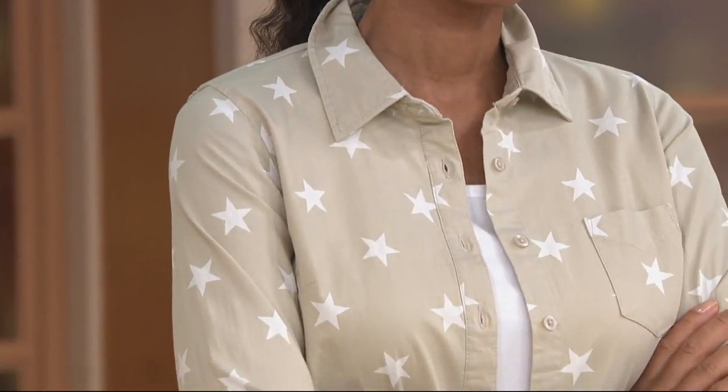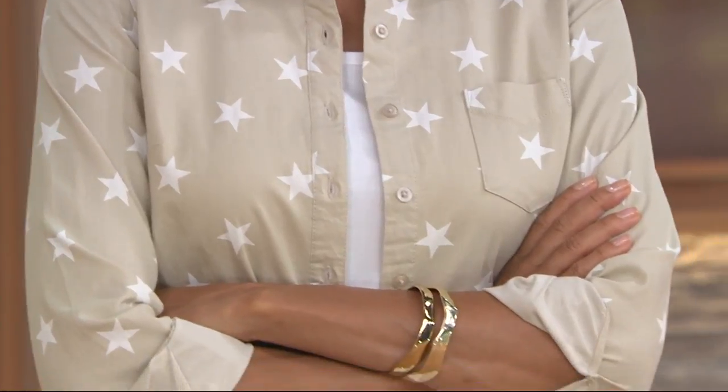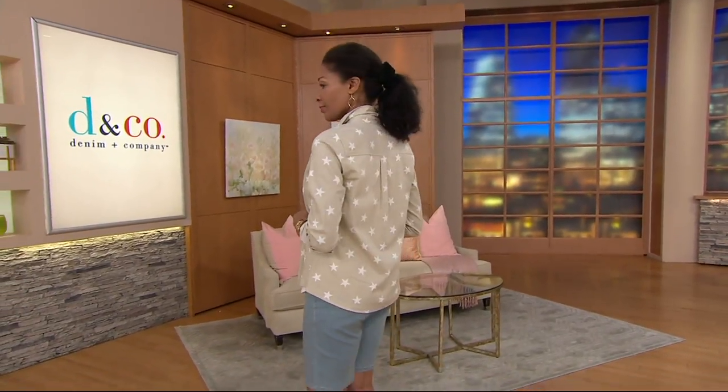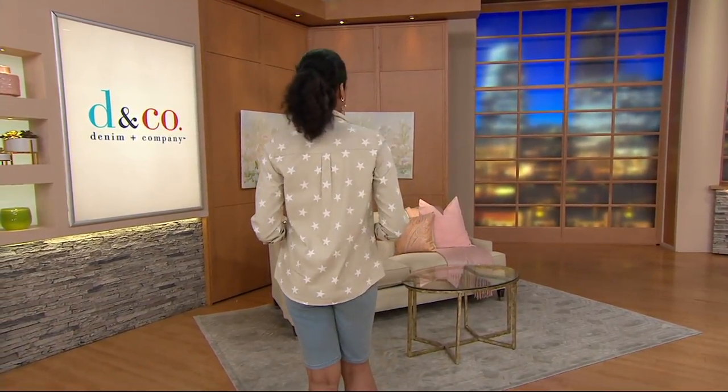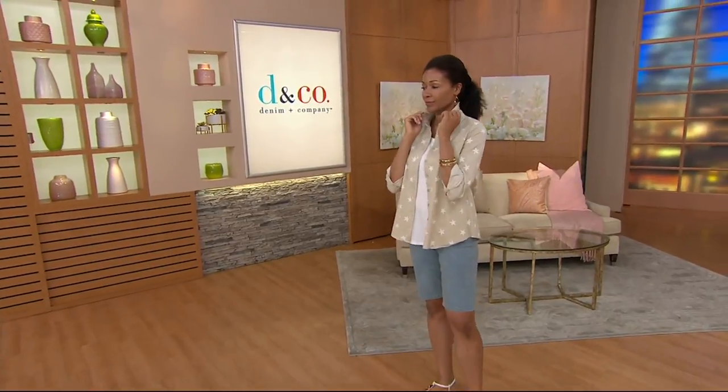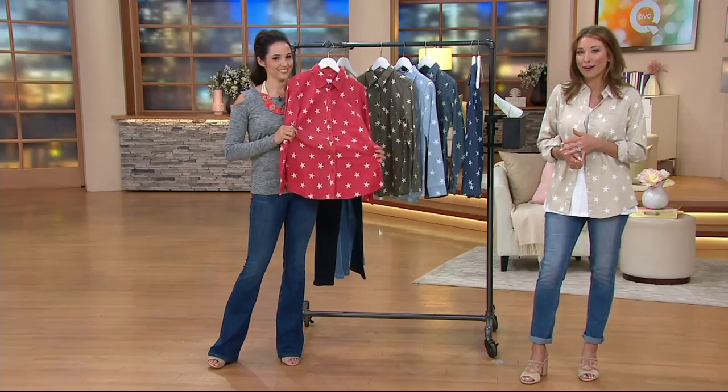Did you pick any Denim & Company up in this show? Yeah — I got today's special value, the yellow and the blue. Those will be great going into fall. You've got the yellow and navy — you can throw your denim jackets over it and have more of a fall look. I think you'll get a lot of great wear out of it. Definitely.